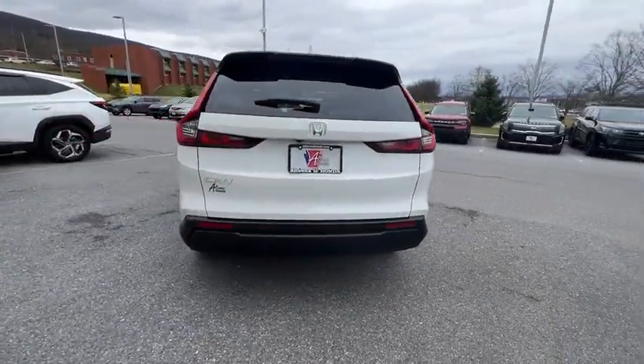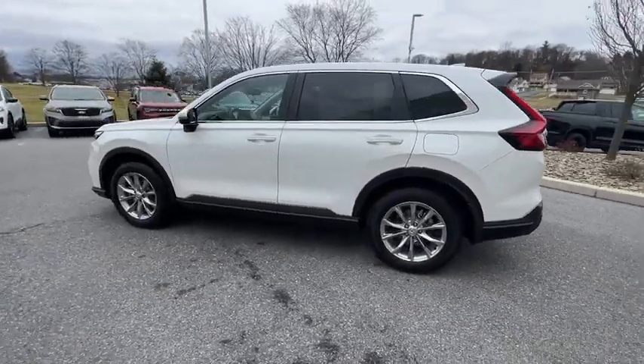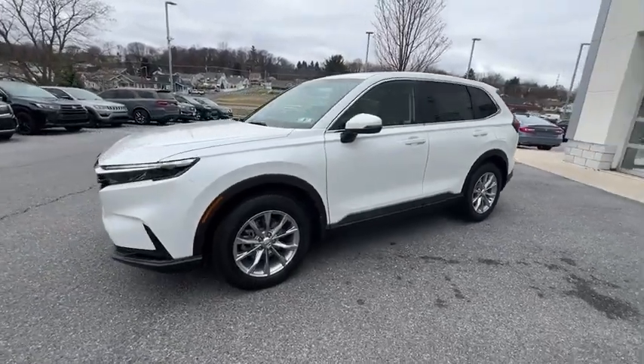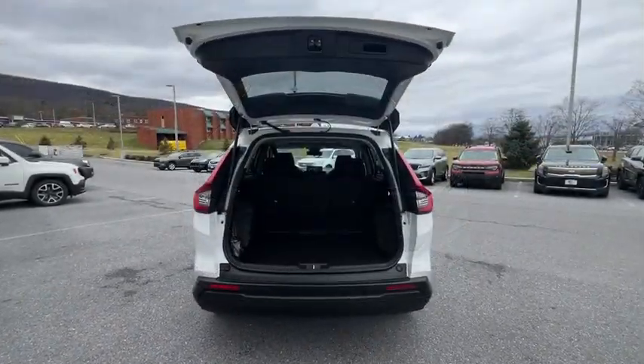Here are some of this vehicle's great options: traction control, dual airbags, power steering, alloy wheels, four-wheel disc brakes, compass, trip computer, security system, heated front seats, electronic stability control, and rear window defroster.